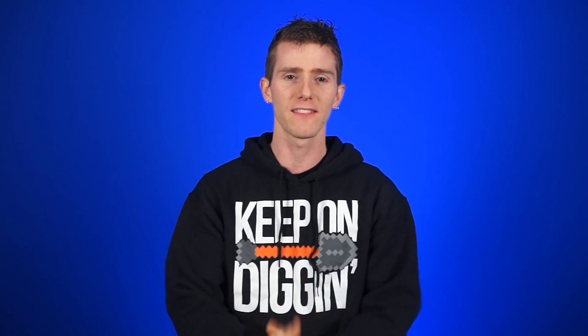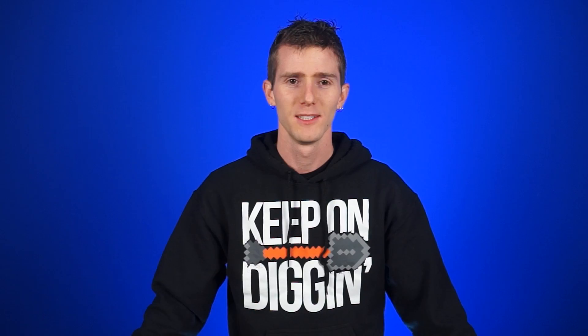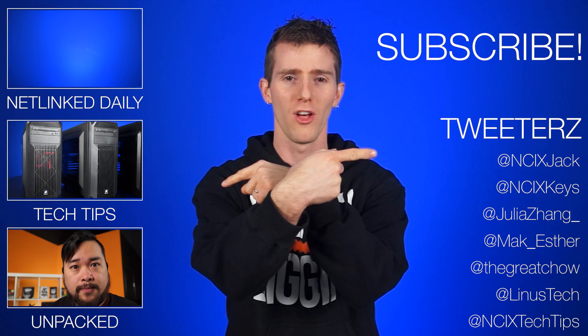You guys all hated them at first and I hated them a little bit too, but I think they've grown on us all. Keyes and Jack and the rest of the team over here will be handling things from now on. So adios. Auf Wiedersehen. Thank you. Bye, guys. And don't forget to subscribe and check out other videos and social and all that good stuff.